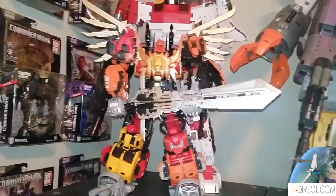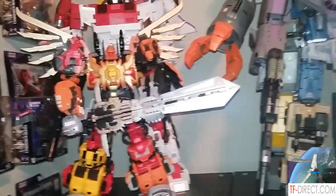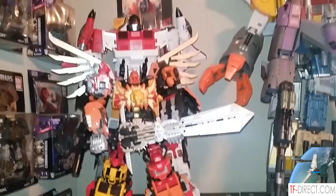Are you excited about Zeta coming out with their Predaking? Oh, absolutely. By far my favorite Transformer. And that's going to be a big bad boy, isn't he? Mm-hmm.